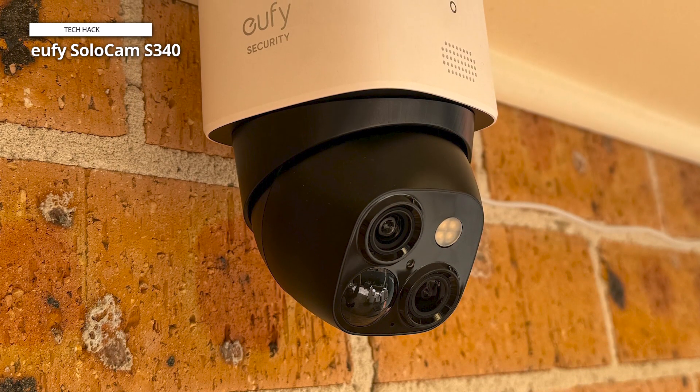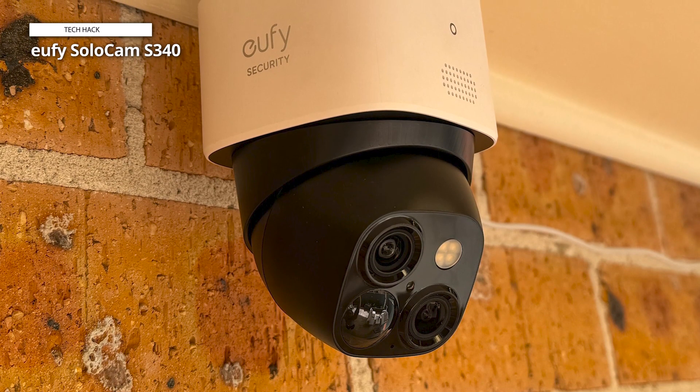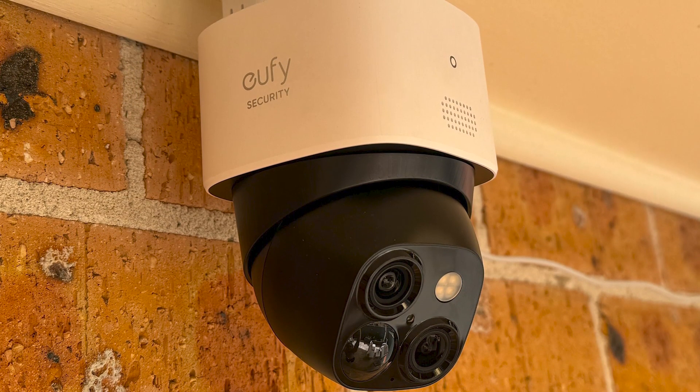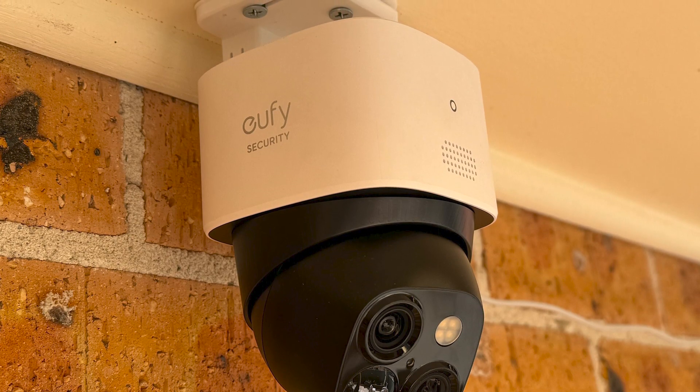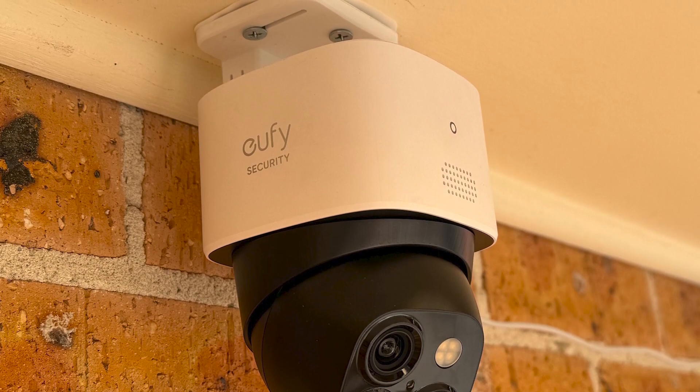If you need to keep an eye on multiple areas, it's worth upgrading to the solar-equipped Eufy Cam 3S330, which comes with up to four cameras, delivers even sharper 4K video, and includes a hub for expandable local video storage.